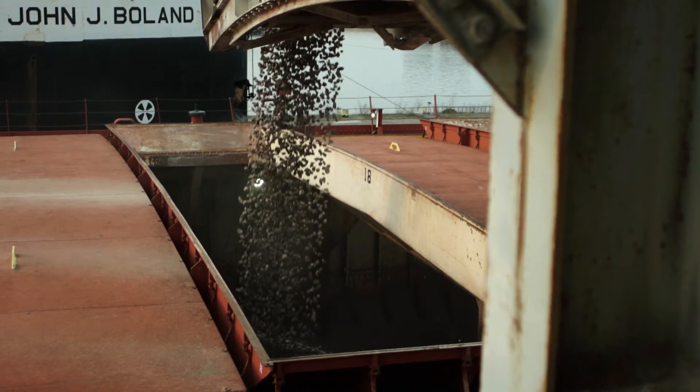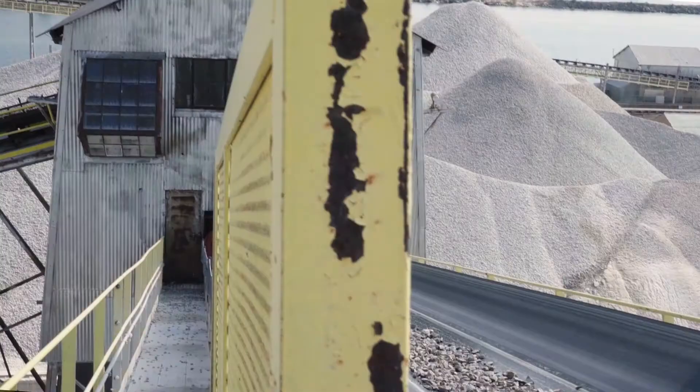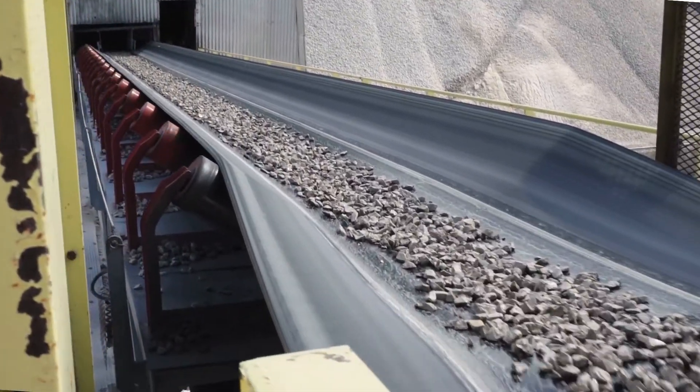With everything being internal, all you have to do is make sure the pulley itself is guarded. There's no motor shafts, there's no reducer shafts, there's nothing sticking out. Vandergraaf's very tidy and compact setup has been great.